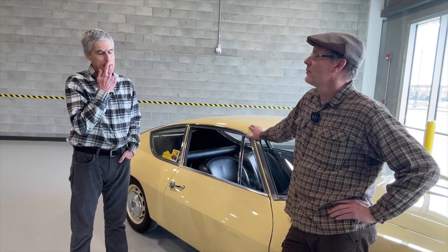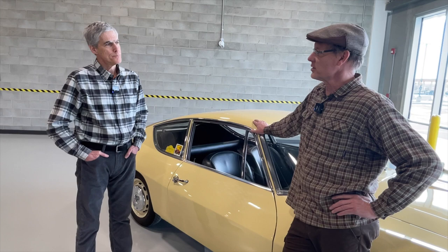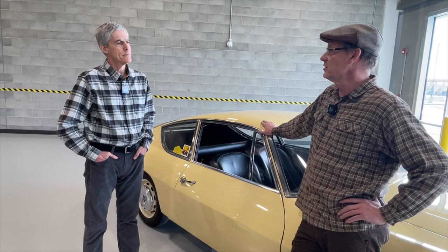With the trouble I was having finding a coupe, I decided to maybe spend a bit more money and start looking at these Sports. They made the Berlina, which was the sedan, the coupe, and then the Sport — three model lines on the same platform. Similar to what Alfa Romeo would have done with their GTVs: a sedan version, a coupe version, and then a racing version, the GTA. And there was a range of motors within all of those different models.